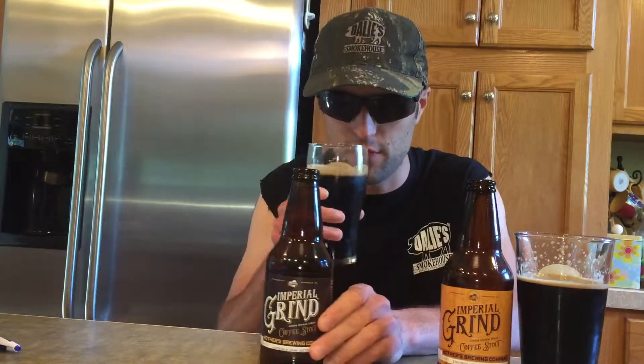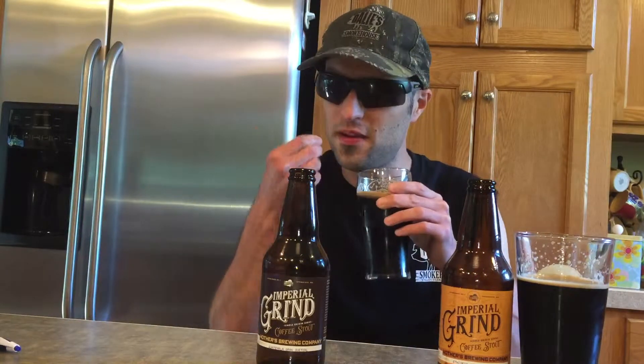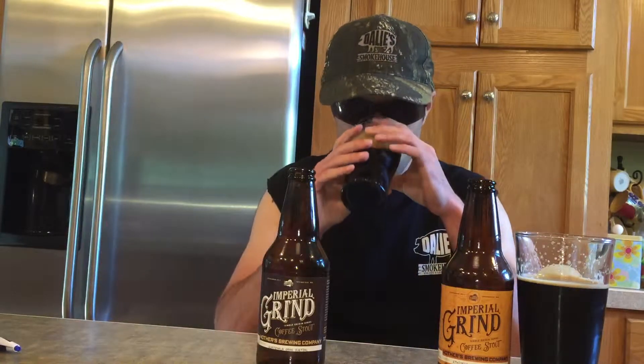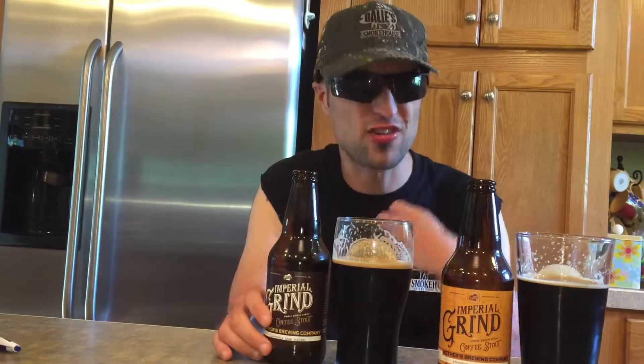Going in for the Guatemala one — you're definitely getting a stronger dark roast coffee. You do pick up the cocoa and chocolate notes there. Going in for taste, you do pick up a dark roast coffee, really bold on the coffee with a lot of chocolate notes.